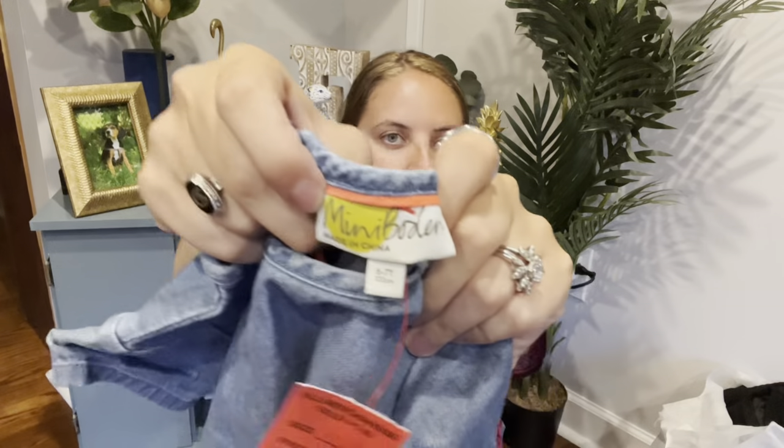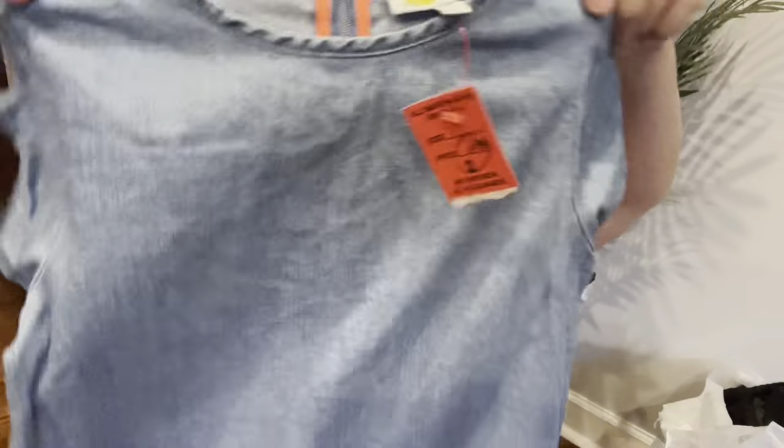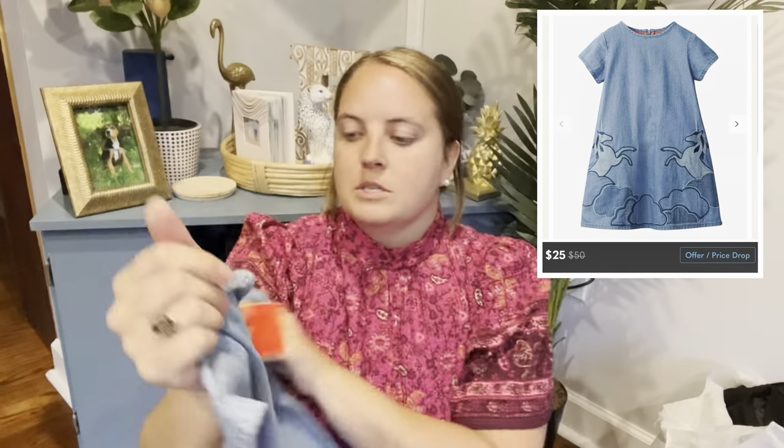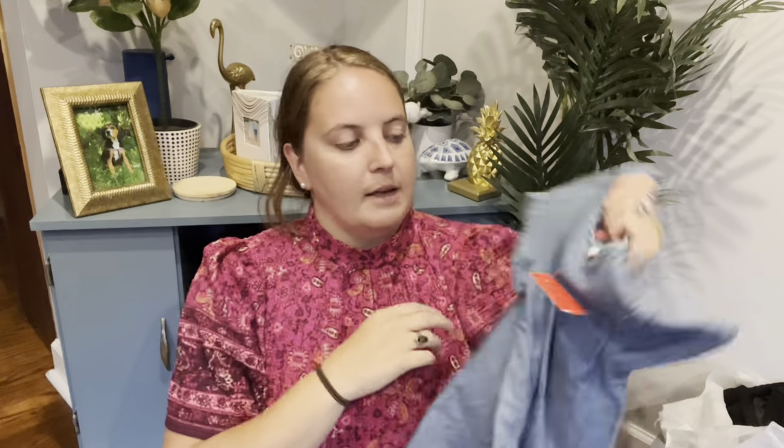And this is Mini Boden. I found two Mini Boden pieces today — there's actually a third, but it was pretty faded so I left that one behind. This is like a chambray dress with unicorns, kid's size 6-7, and that was $4. I'll probably list this for $25.